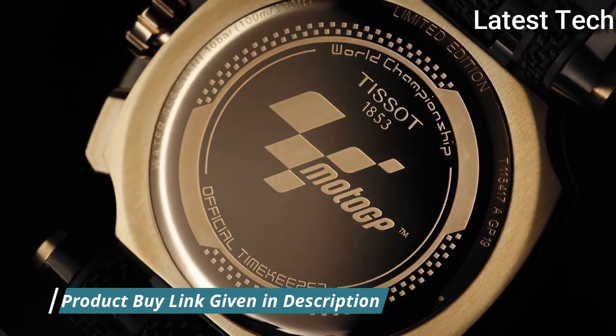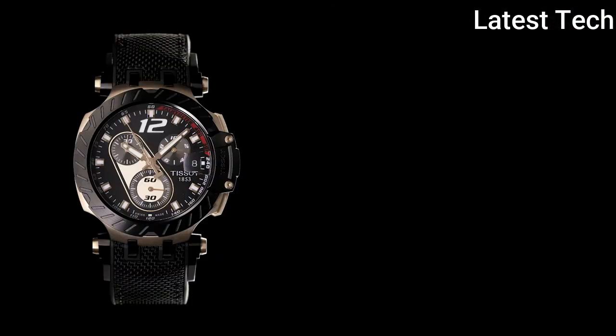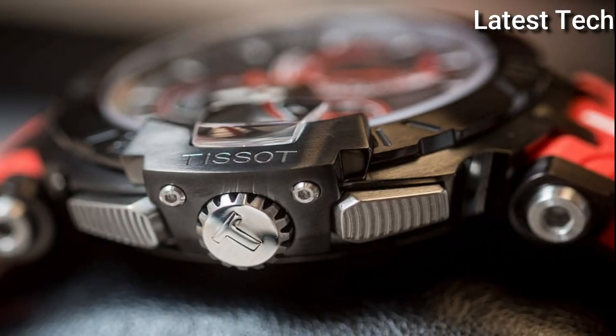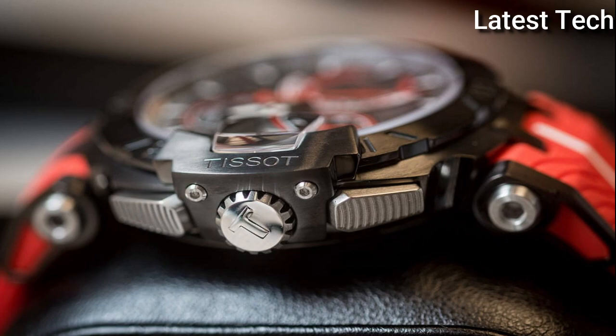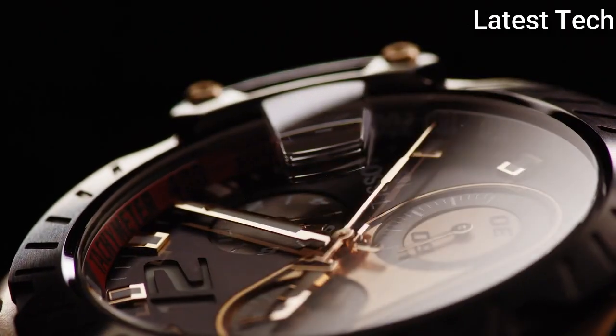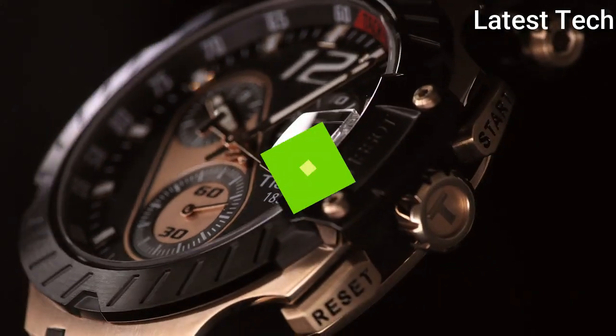Product Key Features: Dial window material type — Sapphire Crystal. Display type — Analog. Case diameter — 43 millimeters. Calendar Date. Special features — Chronograph. Item weight — 4.16 ounces. Movement — Swiss Quartz. Water resistant depth — 100 meters.